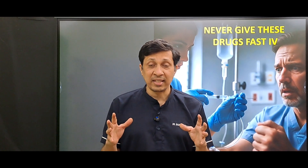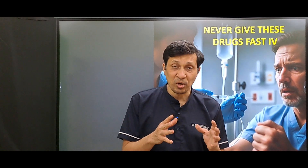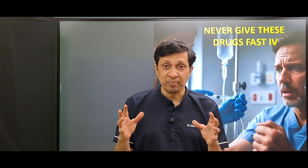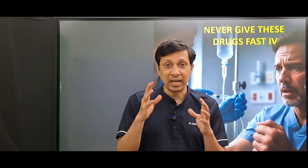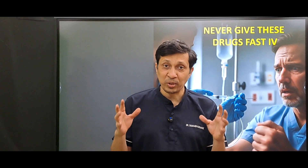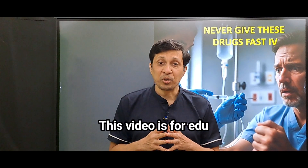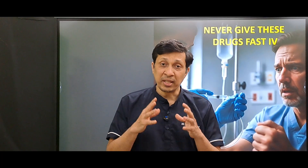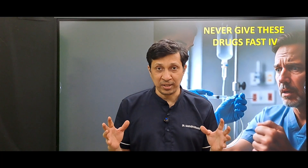There are certain non-cardiac drugs that we use daily in the wards or in the ICUs, and if we give those drugs fast, there can be hypotension, cardiac arrest, and even death. So what are those drugs? In today's video, I am going to tell you seven such non-cardiac drugs that should never be given fast IV.